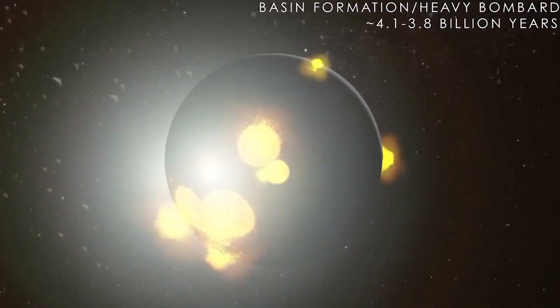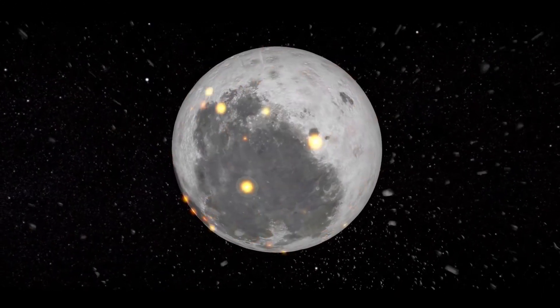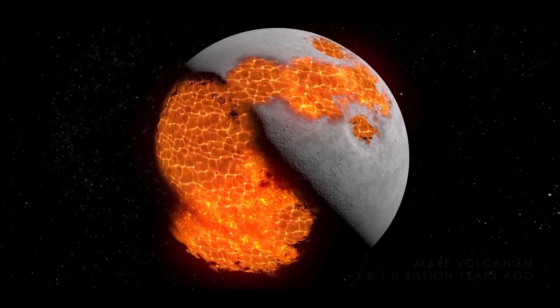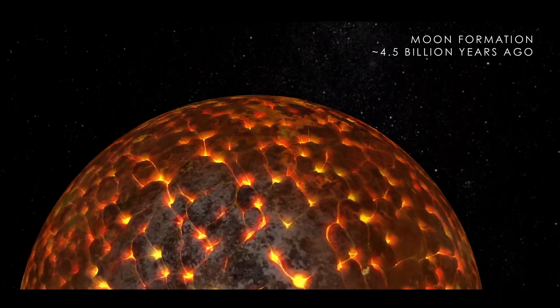Around 4 billion years ago, a large collision caused an impact site on the moon spanning more than 8 kilometers through the lunar surface — four times deeper than the Grand Canyon. Skywatchers on Earth are out of luck when it comes to viewing this phenomenon, as the gigantic crater is located on the opposite side of the moon.